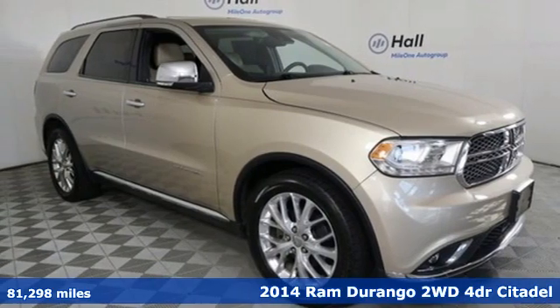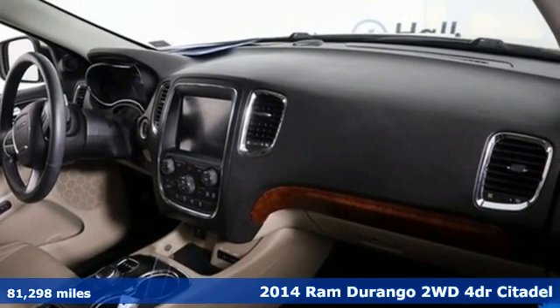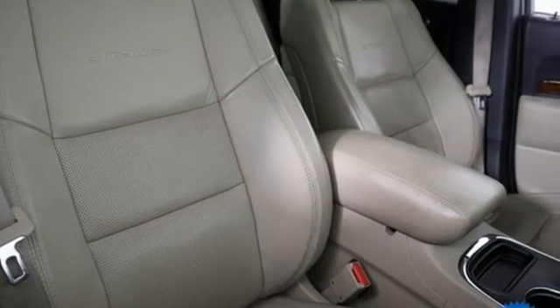It's a 2014 Ram Durango. Take command of a full-strength SUV that simply never settles. A great vehicle is comprised of great features like these.